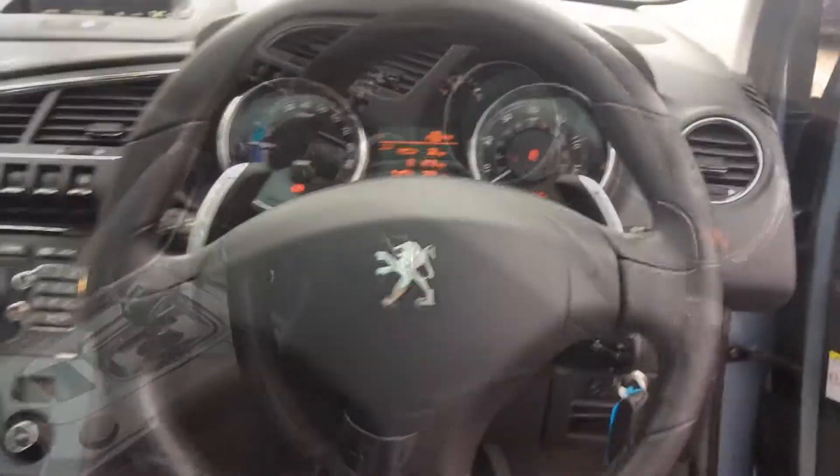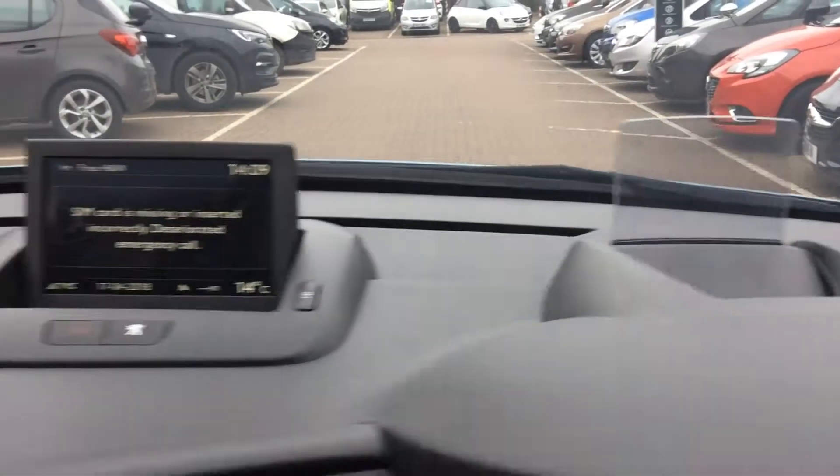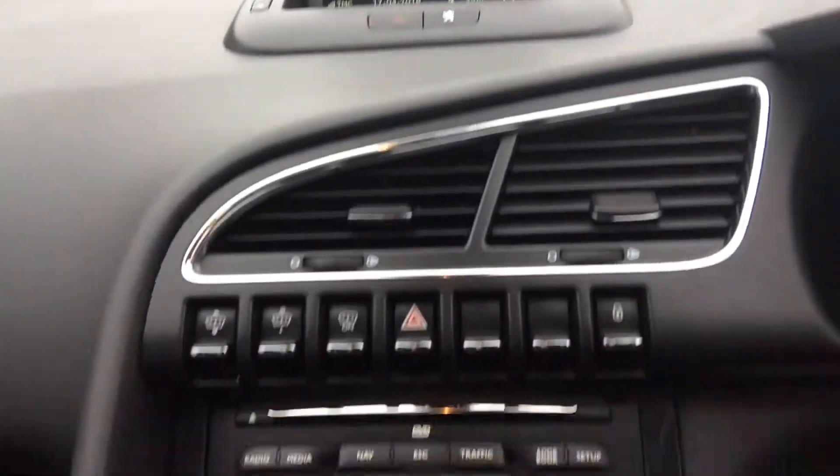Moving into the interior, we can find fully adjustable heated leather seats. You can see the dashboard with the mileage and a heads-up display. There is also an AM/FM radio with sat-nav.